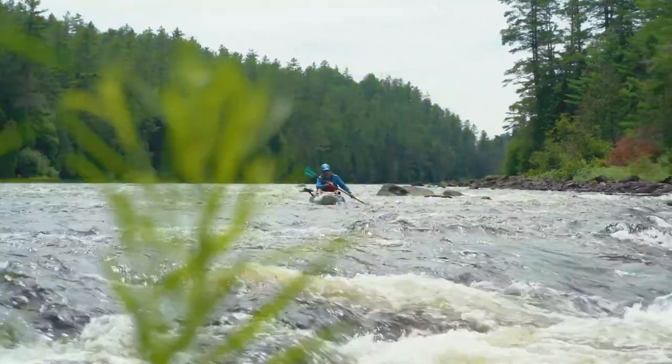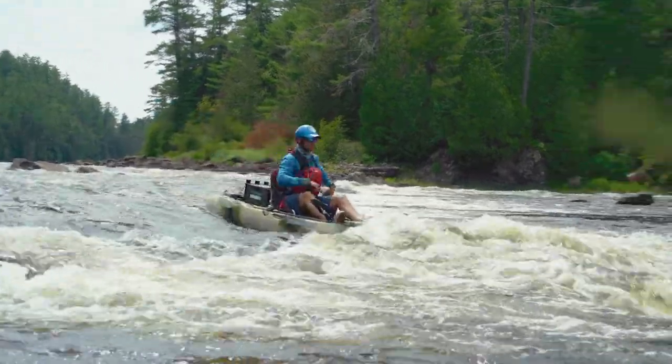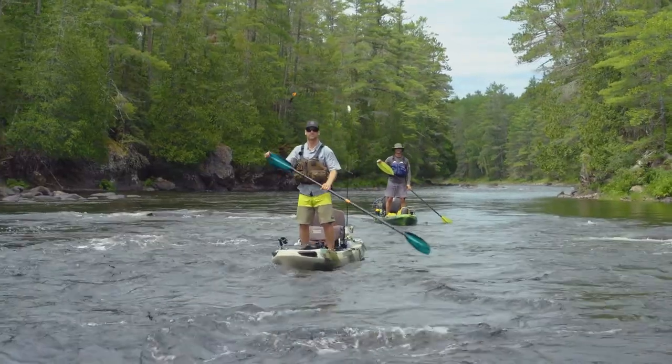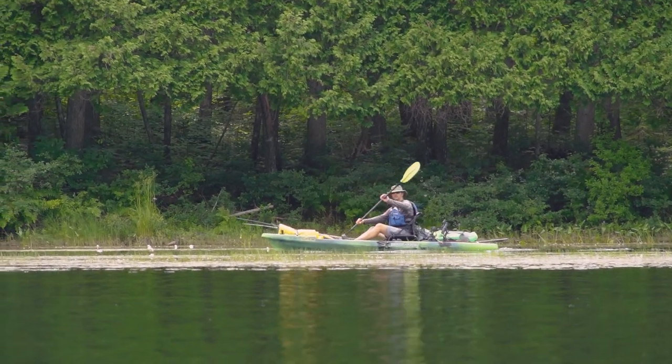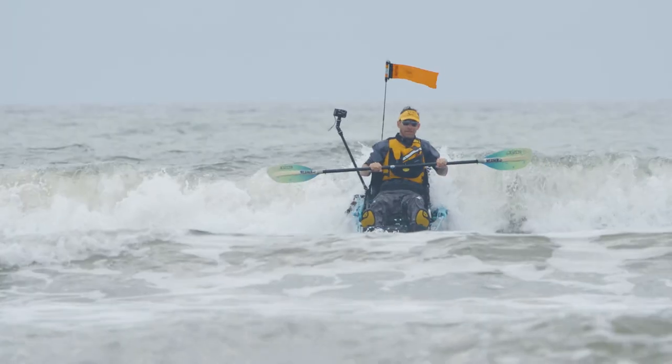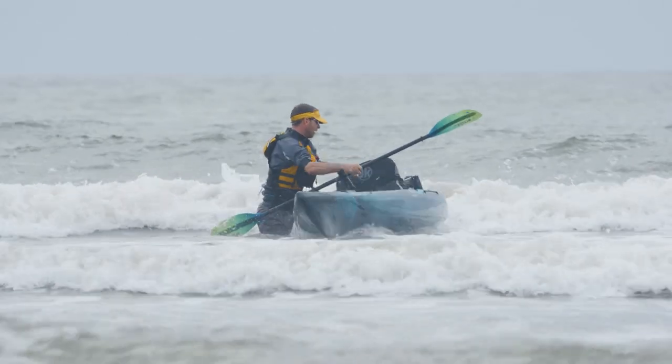We're going to start with the sit-on-top hard kayak — your traditional sit-on-top recreational kayak. It's made of plastic and you sit on top of it. It can't swamp because any water that comes onto the boat gets drained out through scupper holes that go right through the kayak back into the water. These boats are designed to be very stable and very comfortable to sit in. They have seats that can usually be moved from a high position to a low position, at least in the higher quality sit-on-tops. If you flip, you just roll them back upright, climb back on, and you're good to go. Because they don't swamp, they're easy to drag to shore or swim to the riverbank, flip upright, and get back in.